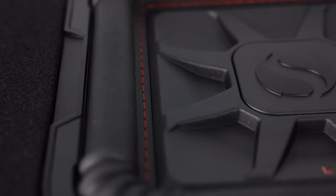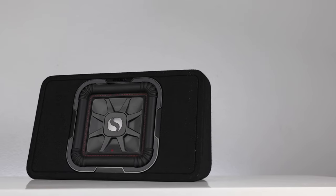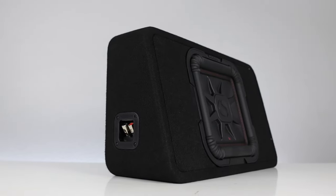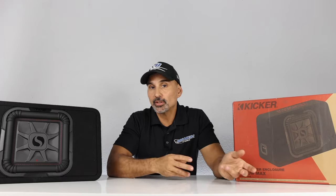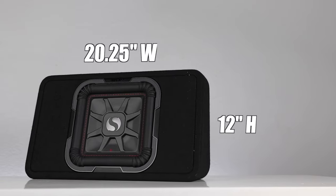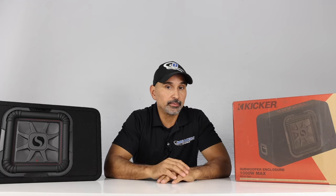The rib corners of the surround ensure linear cone motion, and the stitching reinforces the cone edge for added durability. This wedge enclosure houses one square L7T 10-inch subwoofer — a shallow mount woofer with dual 4-ohm configuration, giving a final impedance of 2 ohms. The box is constructed of three-quarter-inch MDF and covered in carpet, with the sub countersunk on the face and a nice embroidered Kicker logo on top. Power handling is 500 watts RMS and 1000 watts peak. Frequency response is 25 Hz to 100 Hz, and sensitivity at 1 watt/1 meter is 85.98 dB. Dimensions are 20 and a quarter inches wide by 12 inches high, with a top depth of five and three-eighths inches and a bottom depth of seven and a quarter inches.